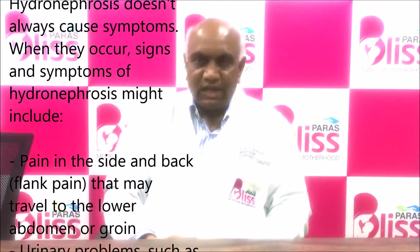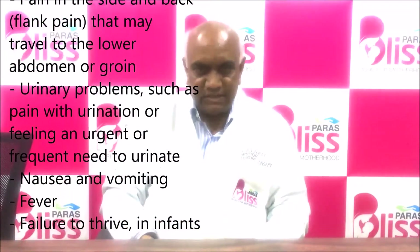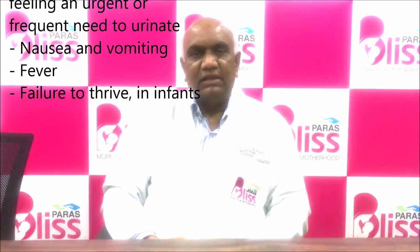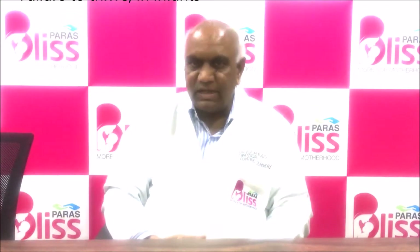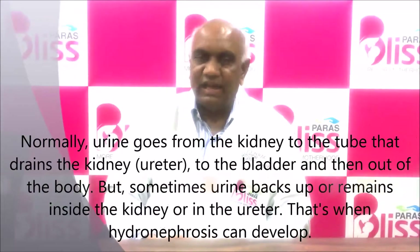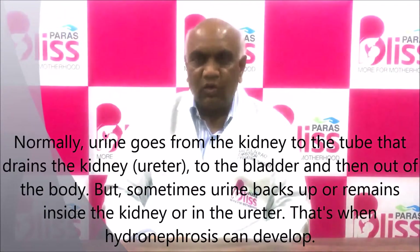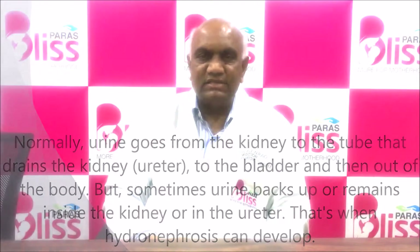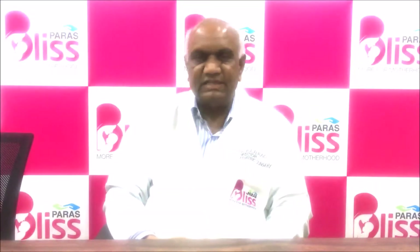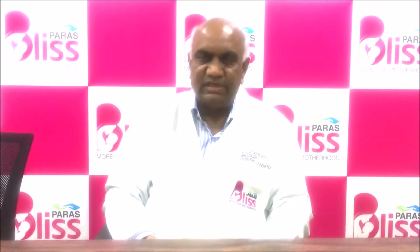In the previous era, we would diagnose cases very late — when the baby or child had already developed urinary tract infections. It was a very late-stage disease. Whereas now, ultrasonography has made it easy to diagnose the size of kidney obstructions and assess how much damage has occurred.